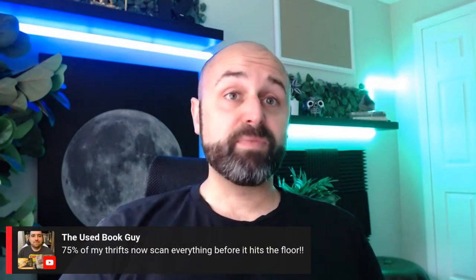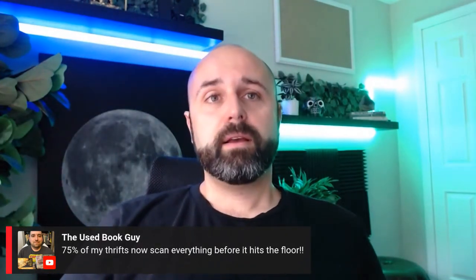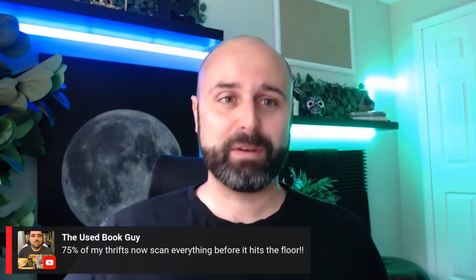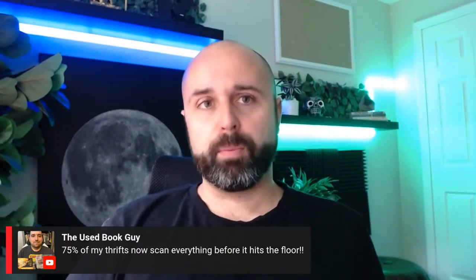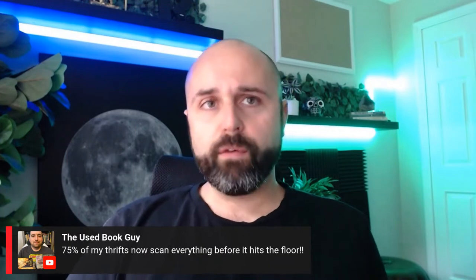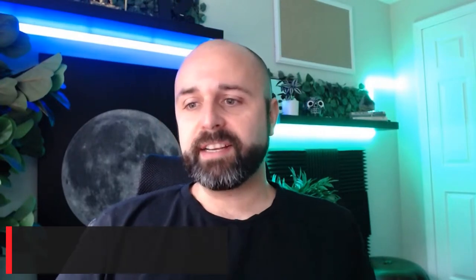Mike, the Used Book Guy on YouTube, says 75% of his thrift stores now scan everything before it hits the floor. This is a valuable lesson: do not live and die based on thrift stores. If your whole business is based solely on thrift store sourcing, you're putting yourself in a terrible position because you can't control the competition or how much inventory is coming in.